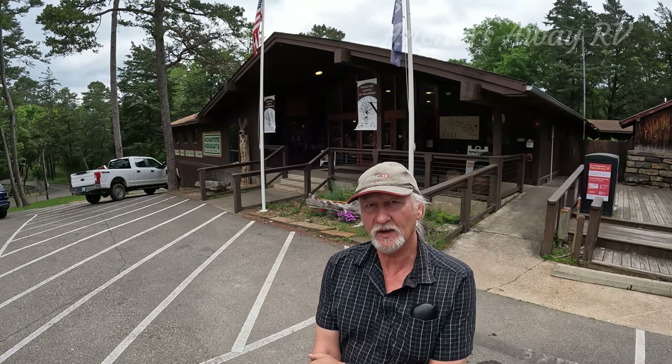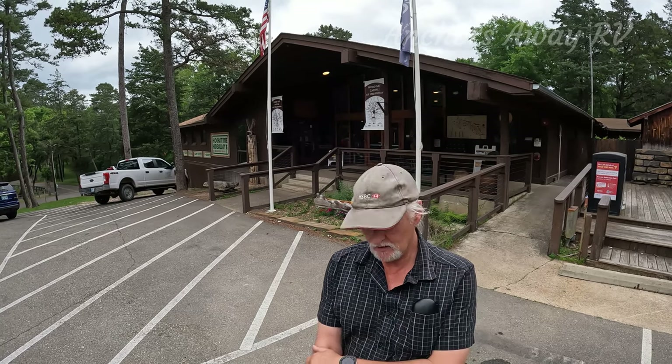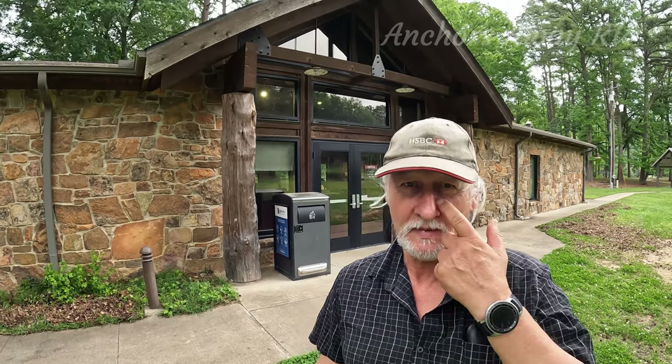Beaver's Bend also has a Forest Heritage Center which goes through the history of the area and has a museum attached out the back. I'd allow maybe an hour to an hour and a half, or two hours if you want to read everything — at least 30 minutes for a walk-through. Beaver's Bend also has a Nature Center behind me, which tells you about the geological history of the area and highlights the wildlife you can find. It only takes about 30 minutes but it's well worth going in.